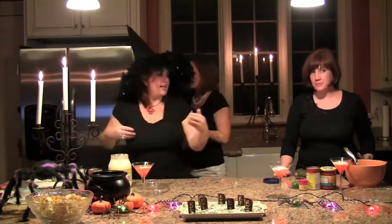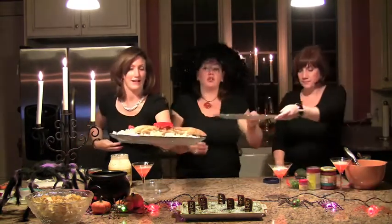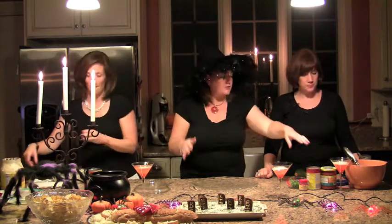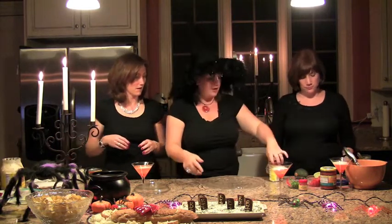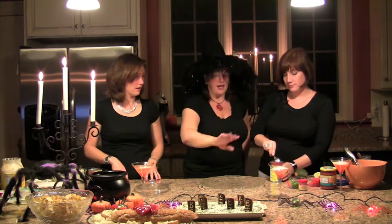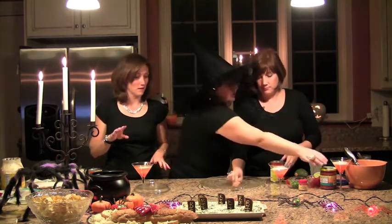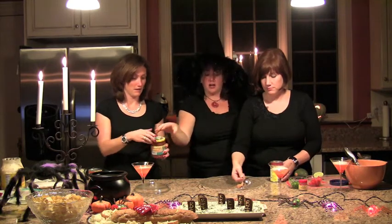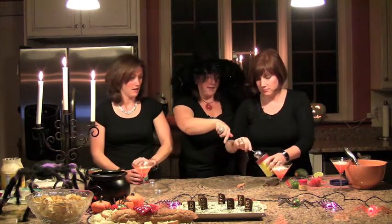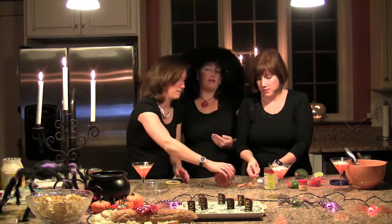Last appetizer is again another fan favorite — the seven-layer dip. It's a million different Mexican things. Jocelyn, start out with the refried beans around the edge, which I hate but Alexandra loves. Alexandra, you're going to take the salsa and do a middle layer with that. In the meantime, what I do is make a fresh guacamole.